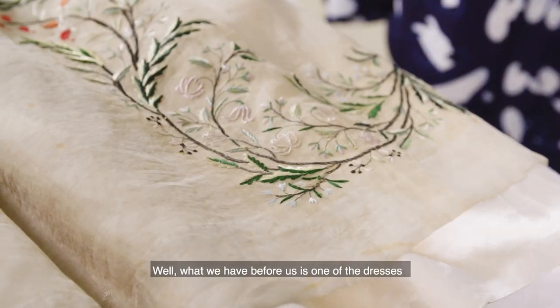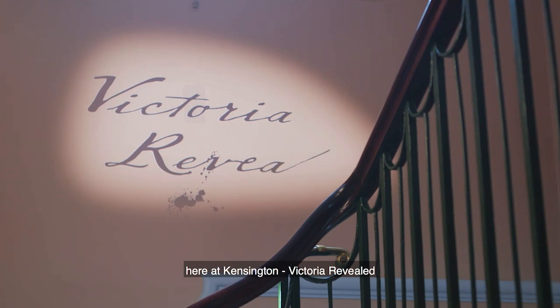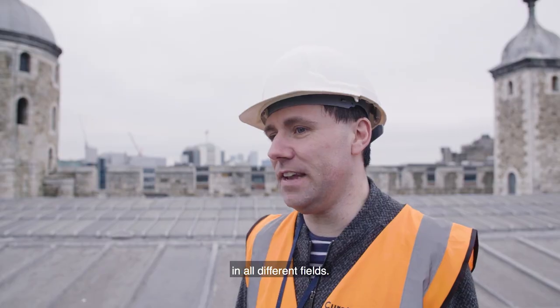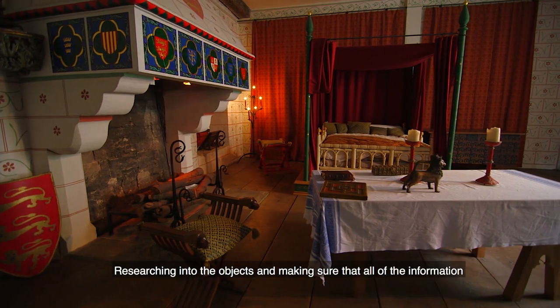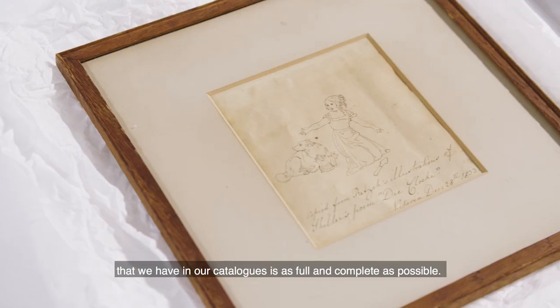What's going on here? What we have before us is one of the dresses worn by Queen Victoria, which was in the previous exhibition here at Kensington Palace — Victoria Revealed. You get a lot of experience working behind the scenes in all different fields. My job has entailed researching into the objects and making sure that all of the information on our catalogues is as full and complete as possible, and correct.